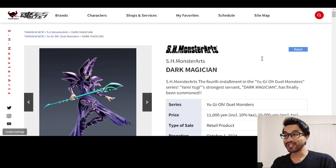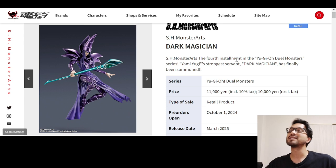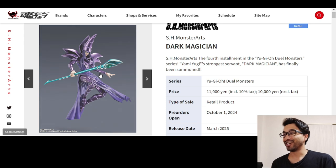We got Dark Magician SH Monster Arts. And the reason why I'm doing this video in particular is because I love Dark Magician. Growing up, I loved Yu-Gi-Oh. I had a bunch of the cards. Me and my brother would play the game. And Dark Magician was always my favorite. I thought he was so cool. And he's still cool.